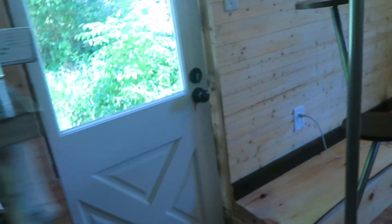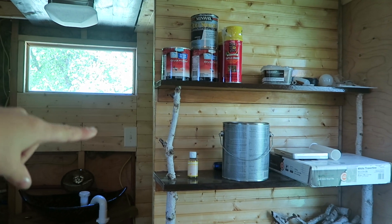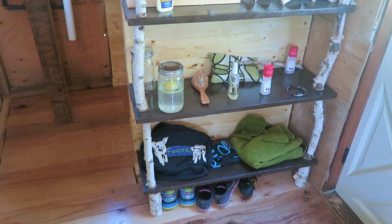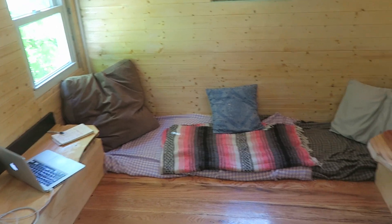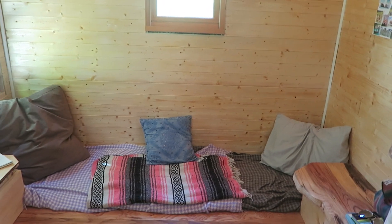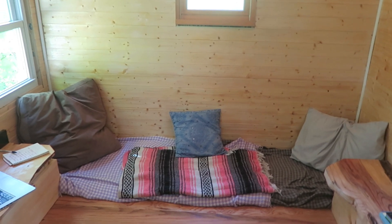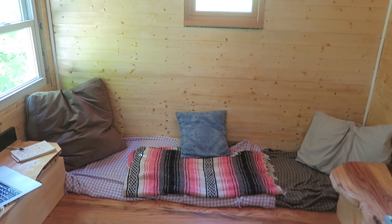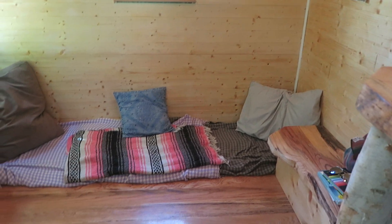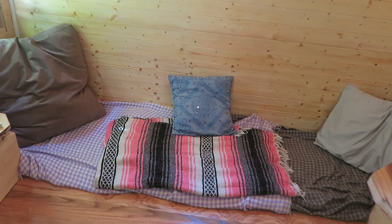Going over here is some stuff relating to the build still. Here is my living room slash couch slash dining room slash multi-purpose area — it's everything. It's where I do work of any kind, where I edit, where I read, where I write — all that sort of stuff.